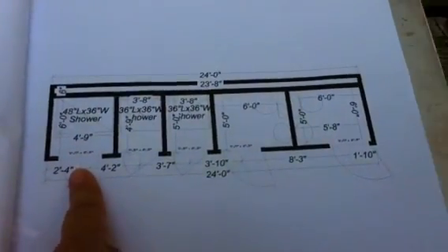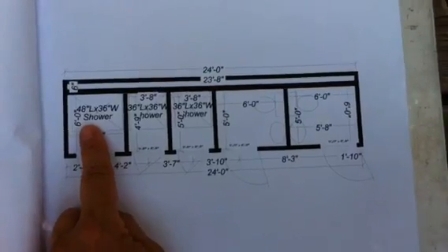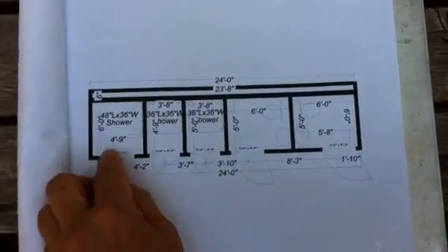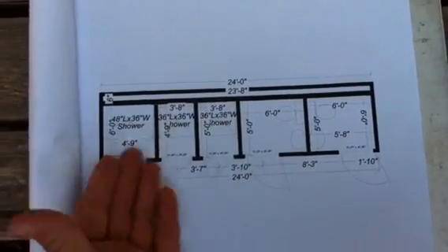This shower down here is 36 inches wide — the doorway is 36 inches. The shower itself is 48 by 36 inches, which gives you 3 extra feet of space, so you have plenty of room to get in with a wheelchair if you need to, or plenty of room to shower.